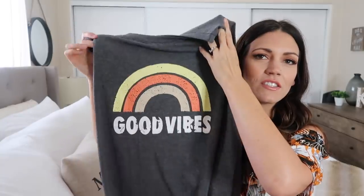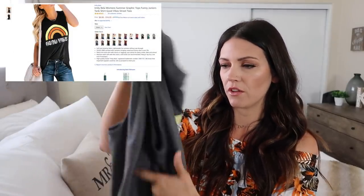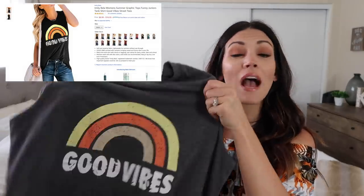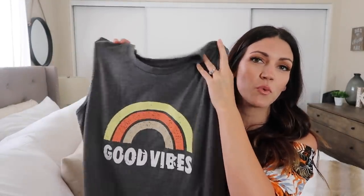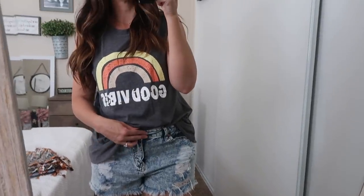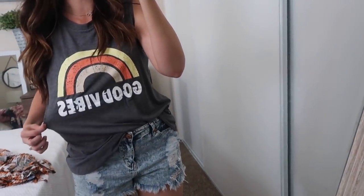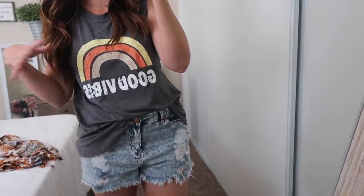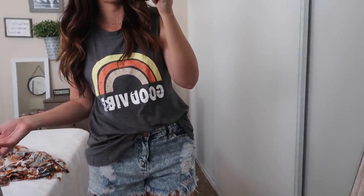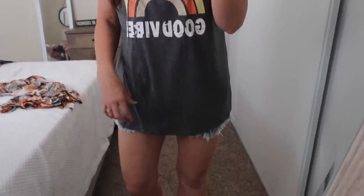The first thing I got is this Good Vibes shirt with like a rainbow over it. It's just a cut-off t-shirt, super comfy, very soft material. I feel like this is going to wash really well and I love me some graphic tees, so this was perfect, right up my alley. I just tucked it into some shorts. I ordered a size large and it is pretty long — if I didn't have it tucked in, I could definitely wear it with some leggings and it would totally cover.